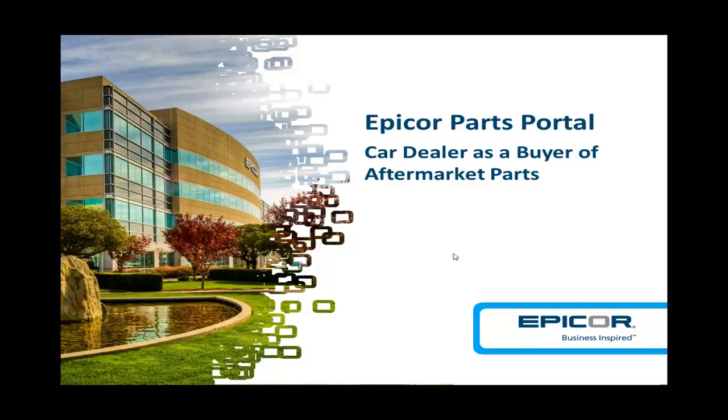Hello, and welcome to an overview presentation on the EPICOR Parts Portal, also known as EPP, which is an integrated solution for new car dealers to facilitate their aftermarket part purchases. EPP was developed to streamline the aftermarket part purchases with full integration to the ADP repair order and purchase order system. This presentation provides you an overview of how the application works and what is provided to you for your ADP system.